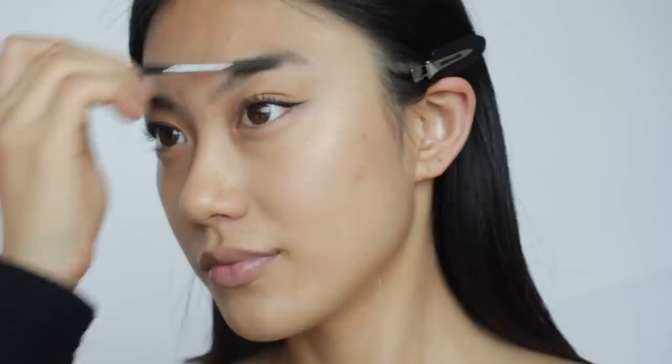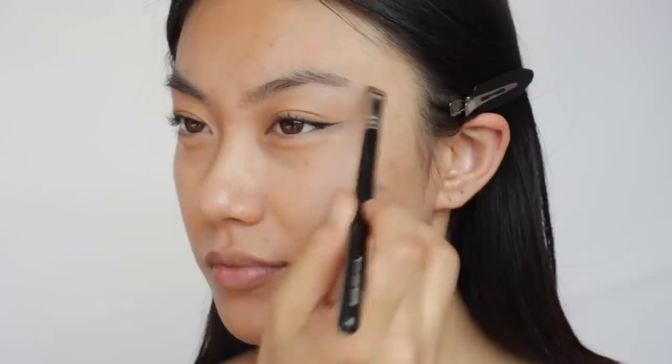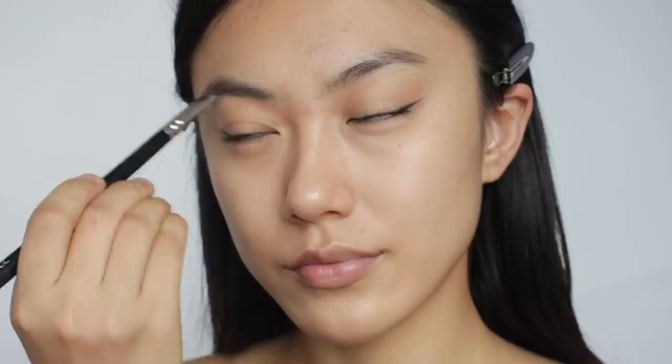If you want to get a soft brow look, it's good to use a powder brow product, and the shade matters too. If you use a lighter shade than your natural hair color, you can make your look softer. I'm just filling in my brows roughly and diffusing the color with a spoolie to make it look softer.